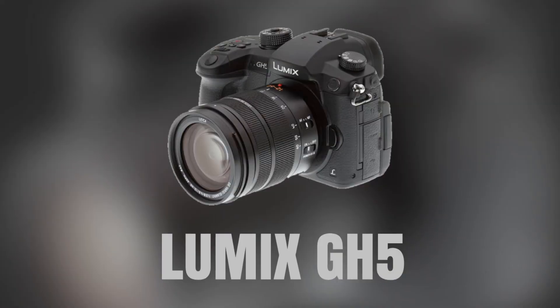The Panasonic Lumix GH5 is a micro four-thirds mirrorless camera that offers high-quality video capabilities, including 4K recording at up to 60 frames per second. It also features in-body image stabilization, making it an excellent choice for handheld shooting.